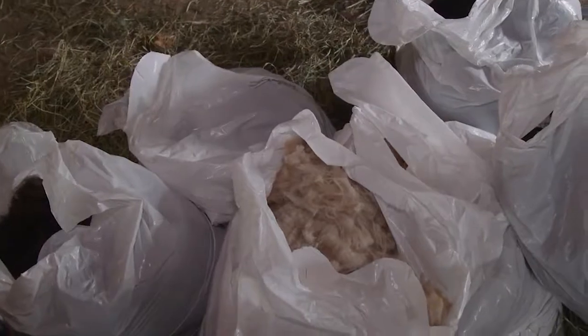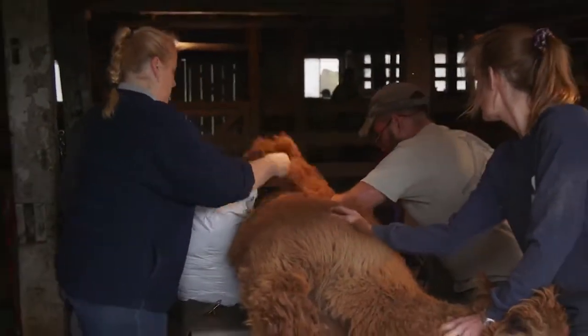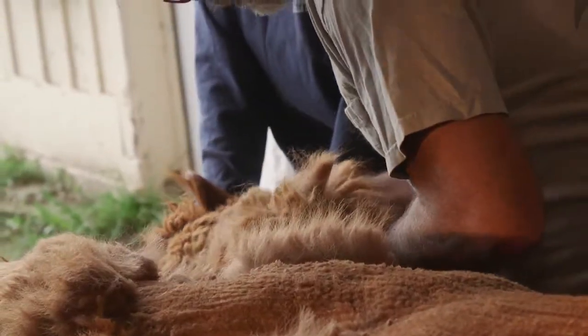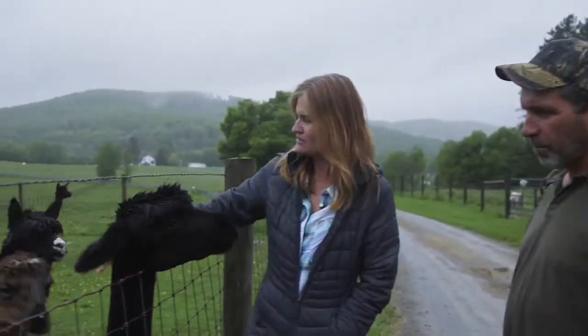We raise them to sell the animals and we raise them for their fiber. Most of our fleece goes to a co-op in Massachusetts — they receive fleece from all the alpaca farms in the United States, combine it, and make products. So we trade a certain amount of fleece and money for those products.